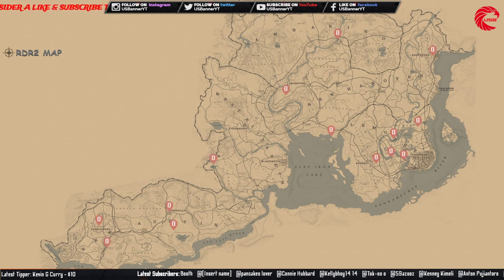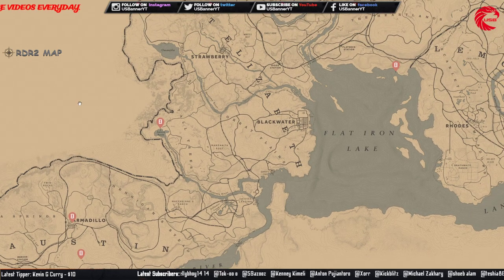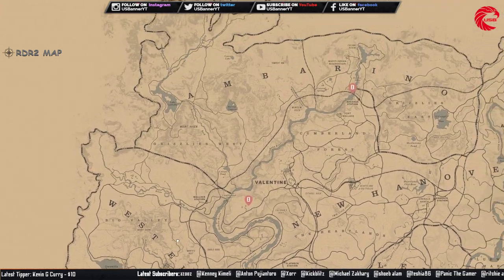The first tarot card set is the Cups tarot card. You can see all the Cups tarot card locations over here. Let me zoom in a little bit so you can see all the tarot cards you can collect. You can sell this set to Madame Nazar for 240 dollars.